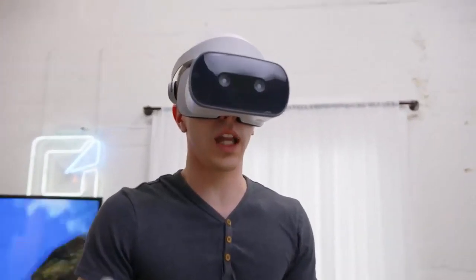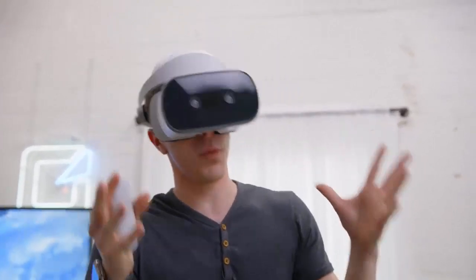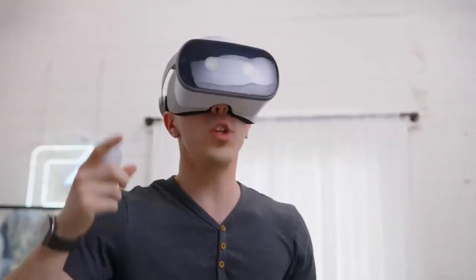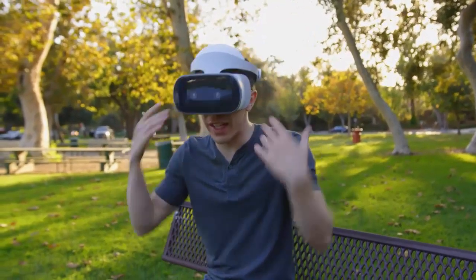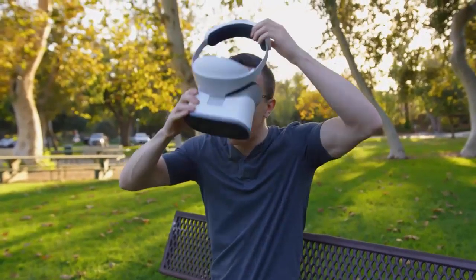Unlike most Daydream headsets, which rely on a more limited gyroscope to place you in the world, we do have a full six degrees of freedom. What's really cool about this is that you can use it literally anywhere. I'm in the middle of the park and I can easily be playing a game or watching a movie. It really does give you a lot of possibilities.